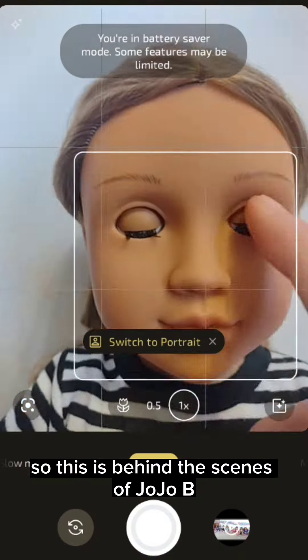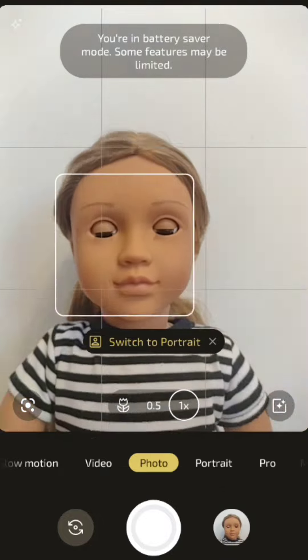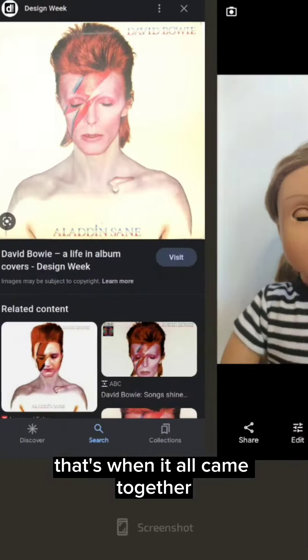This is behind the scenes of Jojo B10's photo competition album cover week. Once I got into the photo and started editing, that's when it all came together.